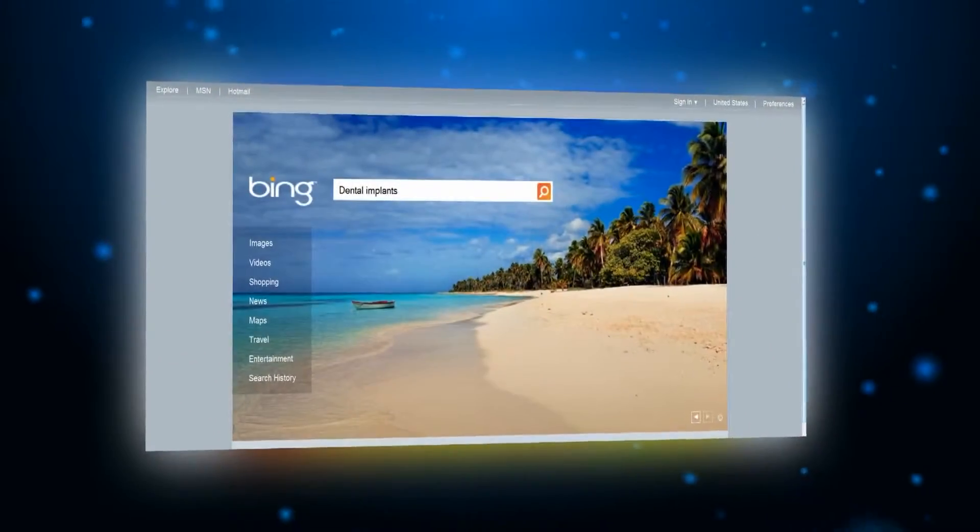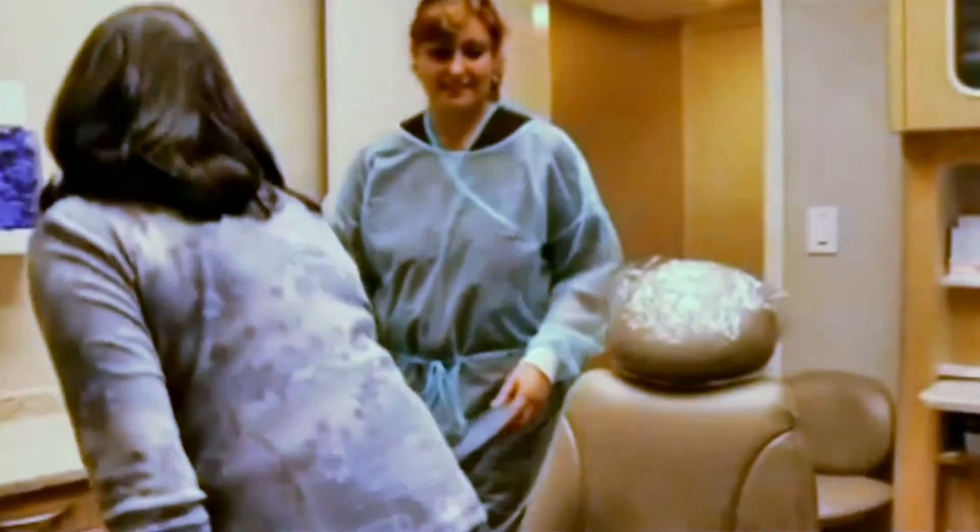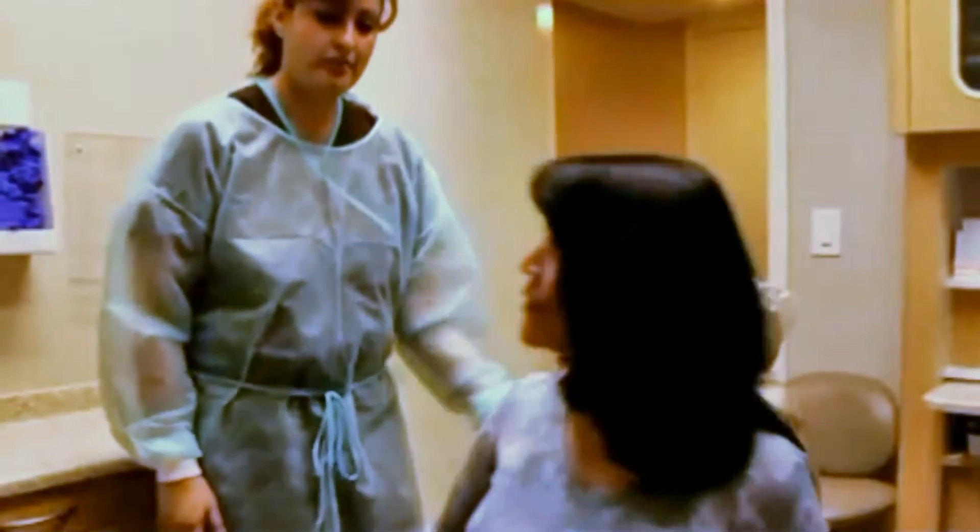Including major sites like Google, Yahoo, Bing, and a network of other popular search engines. We'll do all the work involved in finding you new patients, so you can concentrate on treating them.